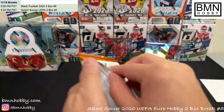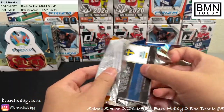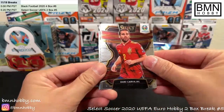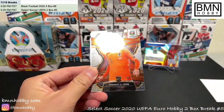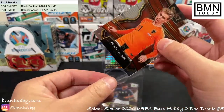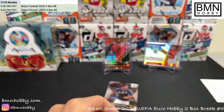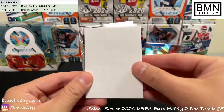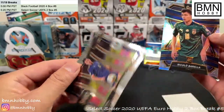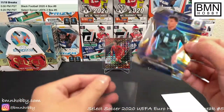The Ronaldo auto has not been pulled out of — I haven't seen many Ronaldo autos pulled out of Select, so they've got to be somewhere. Frankie de Jong rookie! Frankie de Jong — Rafael Varane, and a silver rookie for Italy, Barea, and Albin Ekdal mezzanine level for Sweden. Barea silver. Alright, that was box one.